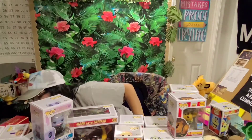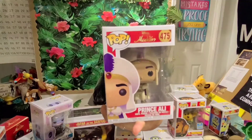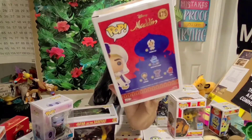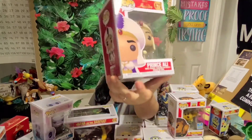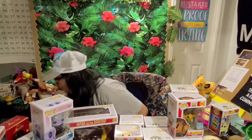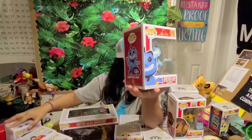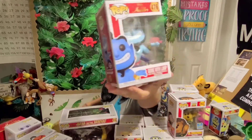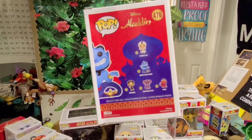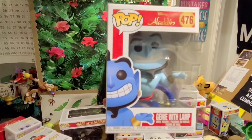Next we have Prince Ali — 'mighty is he, Ali Ababwa!' There's that collection; he looks cute in the box. Some of these boxes are a bit damaged though — I'm clearly not taking great care of them. And then we have Genie with lamp. I thought I had a glitter one — maybe that was a different one. Anyway, here's the Genie. Cute, right?